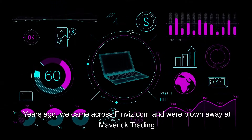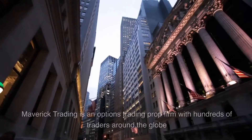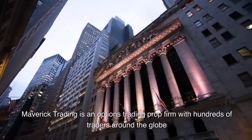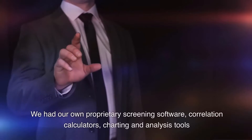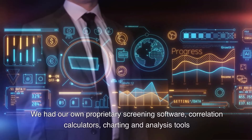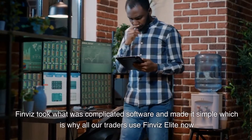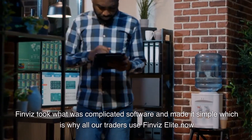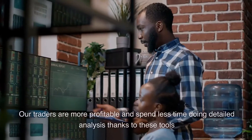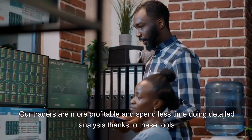Many years ago we came across Finviz.com and were blown away at Maverick Trading. Maverick Trading is an options trading prop firm with hundreds of traders all around the globe. We had our own proprietary screening software, correlation calculators, and charting and analysis tools. When we found Finviz, we found that they took complicated software and made it simple, which is why all of our traders now use Finviz Elite. Our traders are more profitable and spend less time doing detailed analysis thanks to these tools.